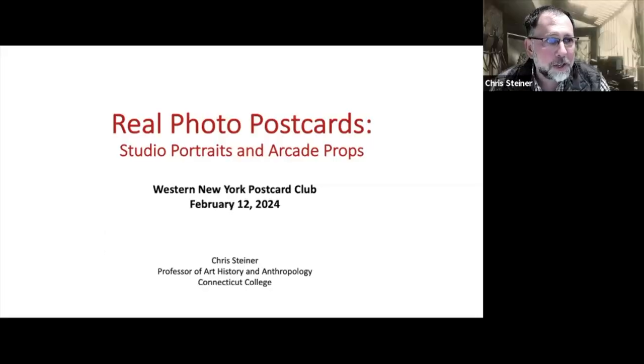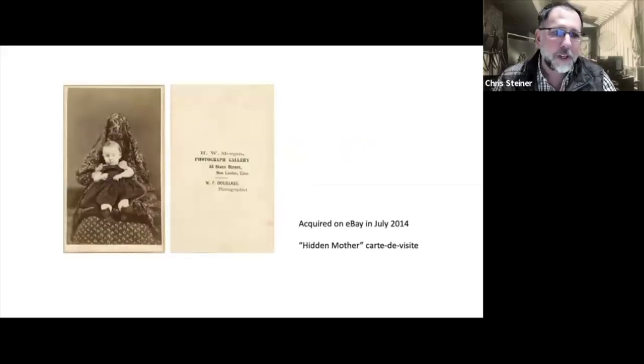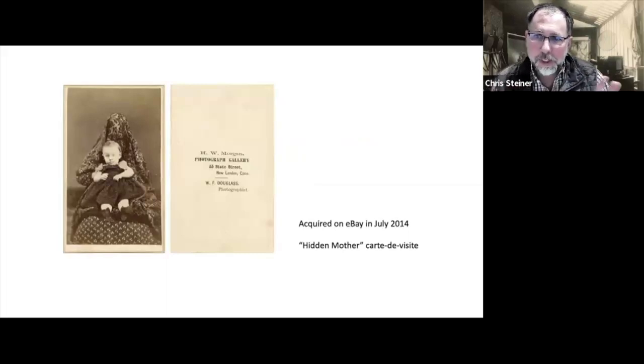Thank you, Michael, and hi everyone. Thanks for inviting me — it gave me a good excuse to sort through postcards today and put together a PowerPoint. It's a little daunting; I have about 15,000 and had to make some tough selections. I'm going to start the talk without showing you a postcard — I'm showing you a carte de visite to begin with, because my postcard collection is linked to my history of collecting these things. I teach a course at Connecticut College called 'Secrecy and the Invisible,' which is a course in art history and anthropology dealing with how invisibility and secrecy have been dealt with in photography. We do a whole section on images called 'hidden mother,' which some of you are probably familiar with, where mothers or studio assistants covered themselves in blankets so they could hold the baby still during a long exposure time.